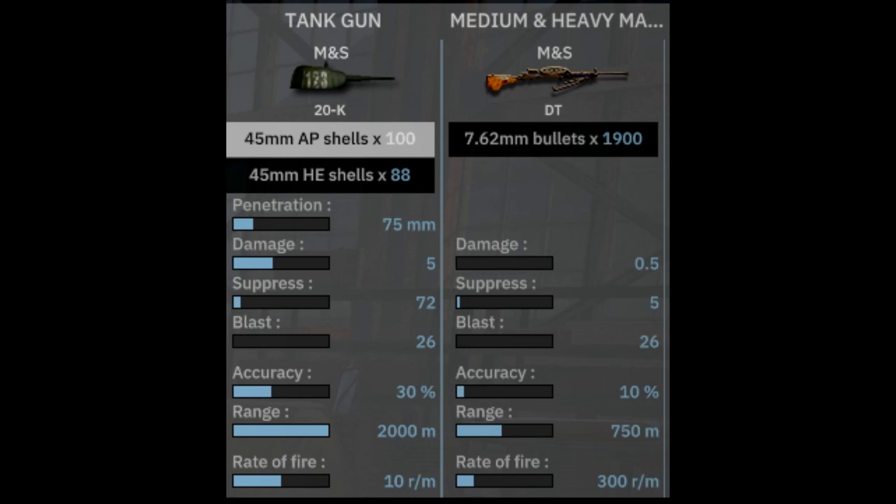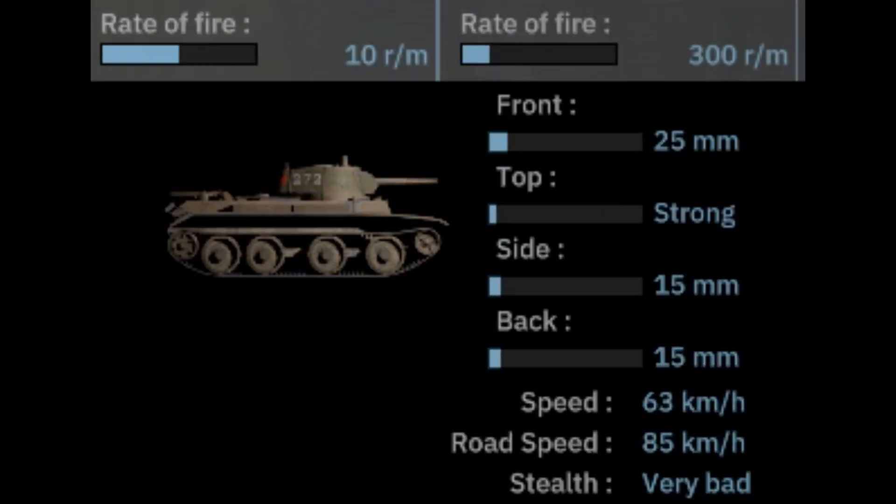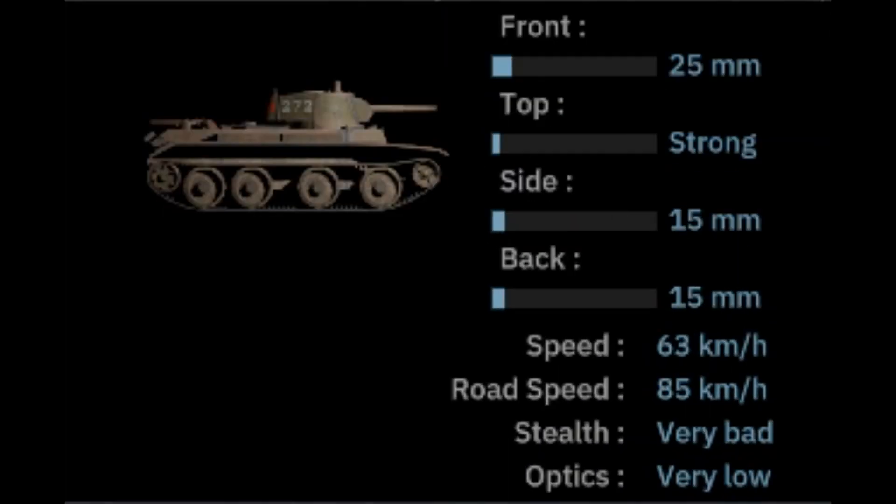And you've got a single machine gun. Looking at the miscellaneous stats, it has 25mm front armour, strong top armour, 15mm on the side and on the back. It goes 63km/h off-road, 85km/h on the road, very bad stealth, and very low optics capability.